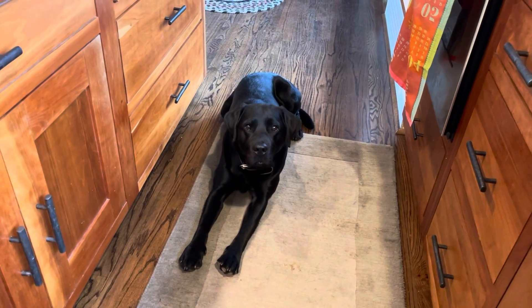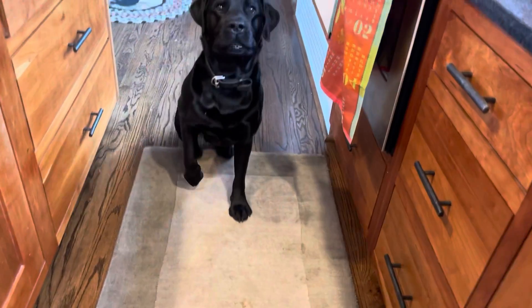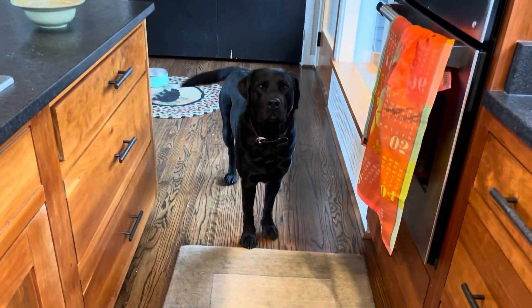Do you think you're gonna have some steak sandwich? You're not supposed to be in here — out! Out, Bass, out! He's not supposed to be in the kitchen. Good boy.